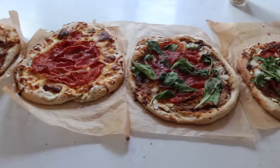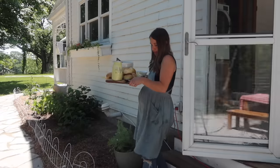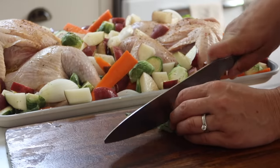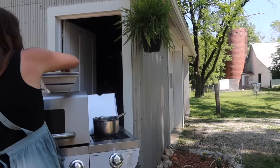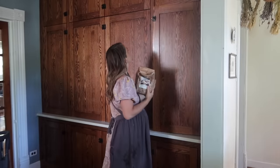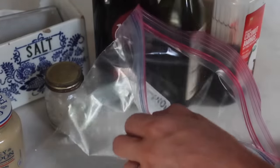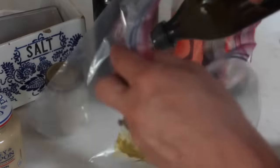With seven kids at home and a commitment to from-scratch food, there is always something cooking in our kitchen. Right now is my favorite time of year to do that with all of the fresh flavors that are available. I'm going to take you through a week and just share some of the things I am making and enjoying this season.